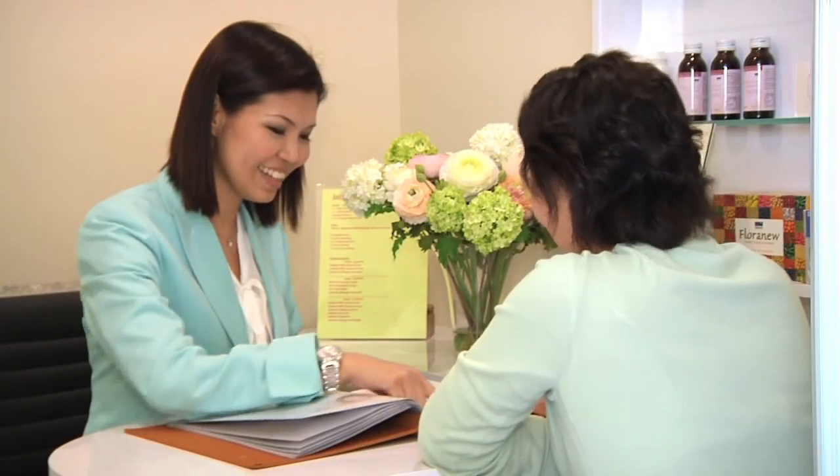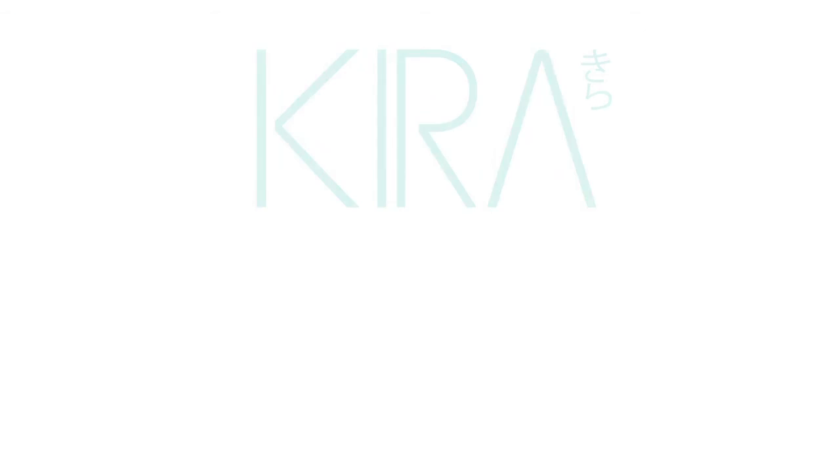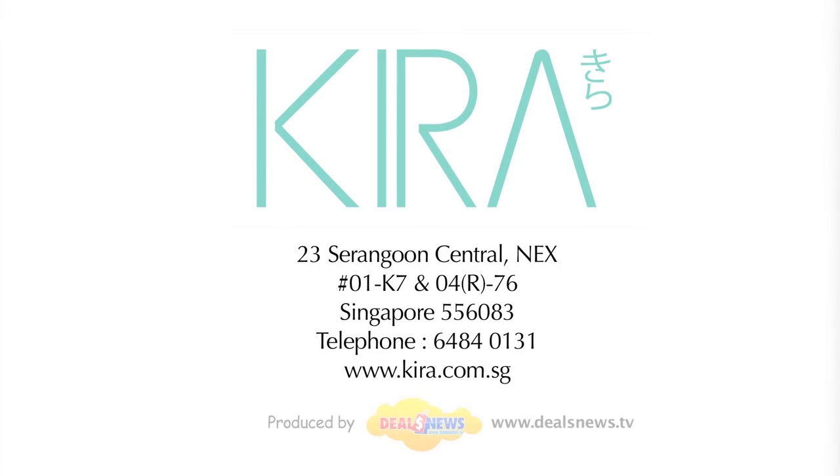We look forward to providing the best services at Cura. Cura — unveil your skin's true beauty.